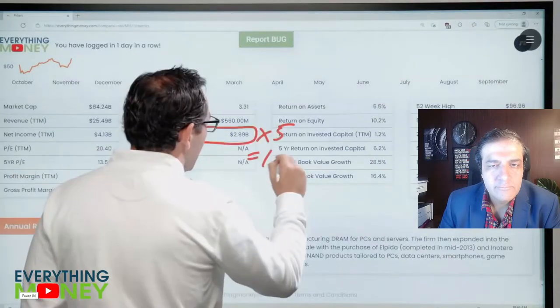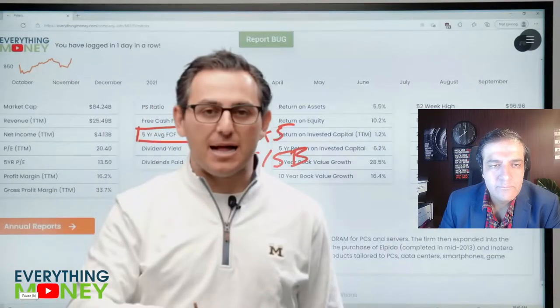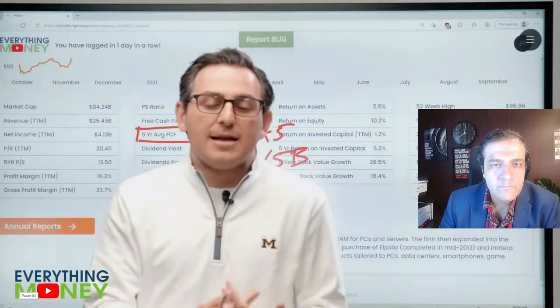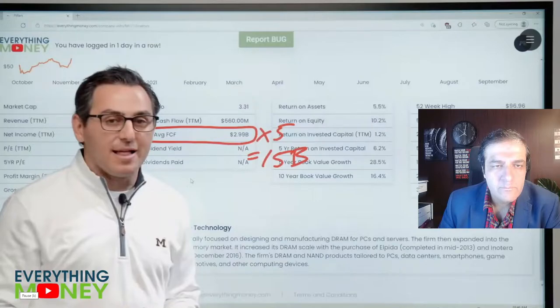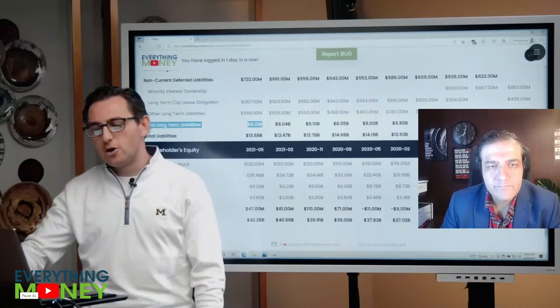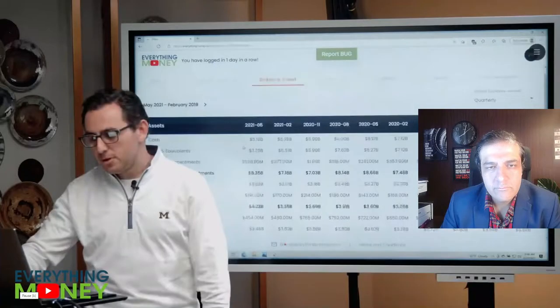From Everything Money: "Pillar number six is total long-term liabilities divided by five-year free cash flow, and we want it under five. Five-year free cash flow is about three billion, multiplied by five gives us 15 billion — so we want total long-term liabilities less than 15 billion. Less debt means less likely to go under. We go to the balance sheet: 8.2 billion dollars. Definite check there — we want under 15, and it's almost half that. Great news."